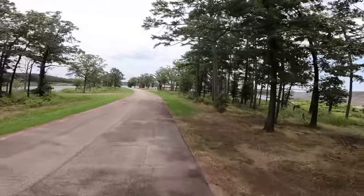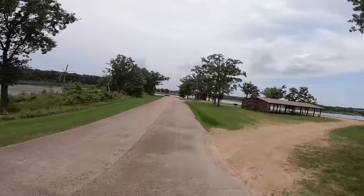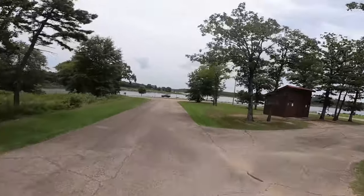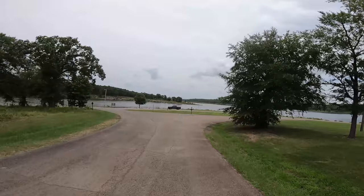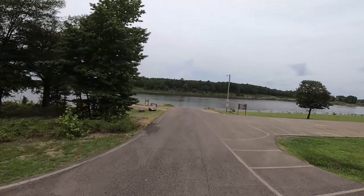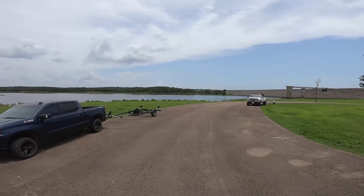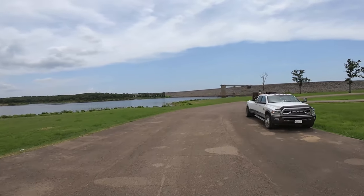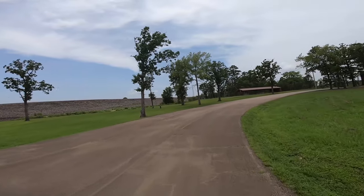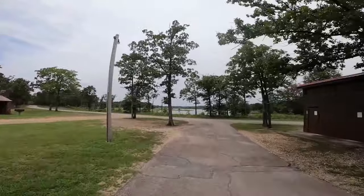Coming up to the end here, that's good because I'm getting hungry. One more boat ramp to take a look at and then you'll get a good shot of the dam, or Pine Creek Reservoir. There's a courtesy dock and a two-lane boat ramp. There's the dam. We're going to see if we can get some footage from the top of the dam for the experiential video.